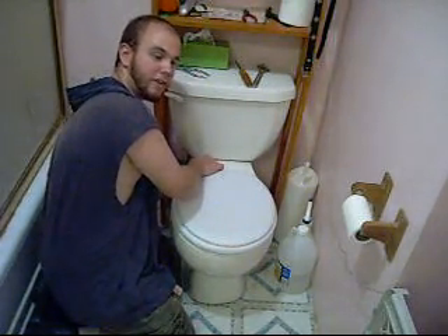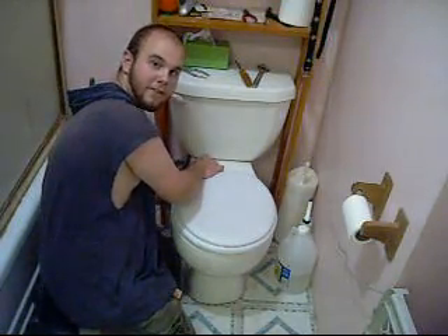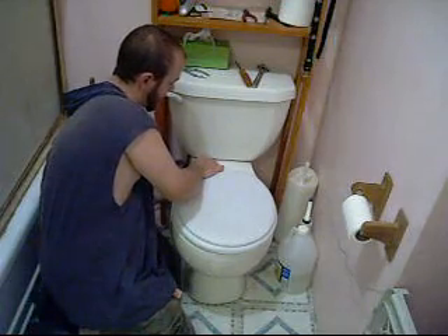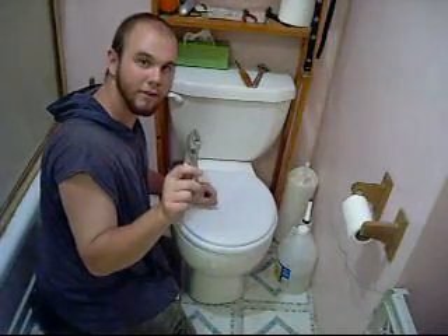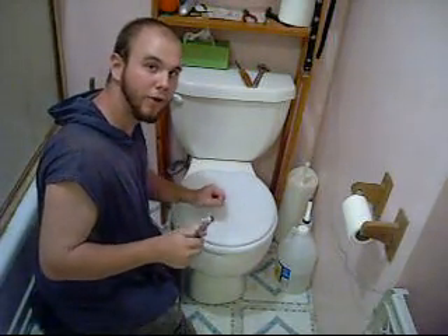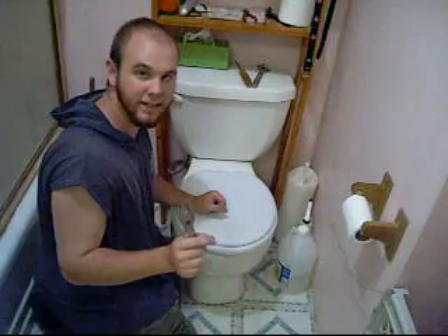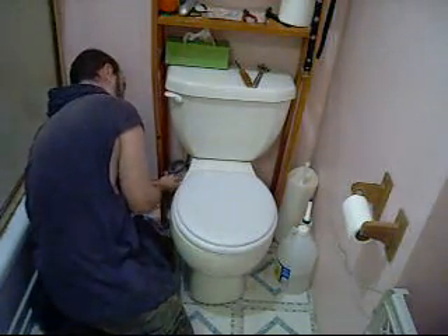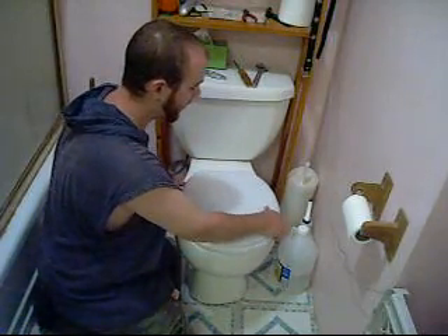Then once you have it in place, go ahead and tighten down your bolts. You can usually do this just by hand to start. Now that we have them snug by hand, we're going to use pliers to snug them up just a little bit more. You don't want to over-tighten them because they're made of plastic — they can break. Just lightly tighten them. Two to three good turns with a pair of pliers should do it. It should be nice and secure. You know it's tight enough when it doesn't slide across the toilet seat anymore.